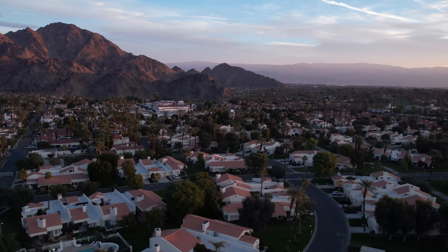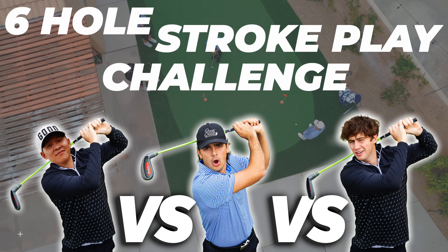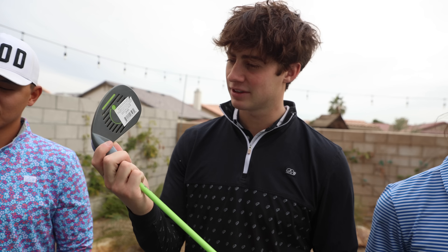Back with another video. We are here in Palm Springs, California. We showed up to our Airbnb, walked in the backyard, and we saw this putting green. We were like, it'd be stupid of us not to do something on this putting green. So today, we are doing a six-hole stroke play challenge with these golf clubs we bought from Walmart last night.